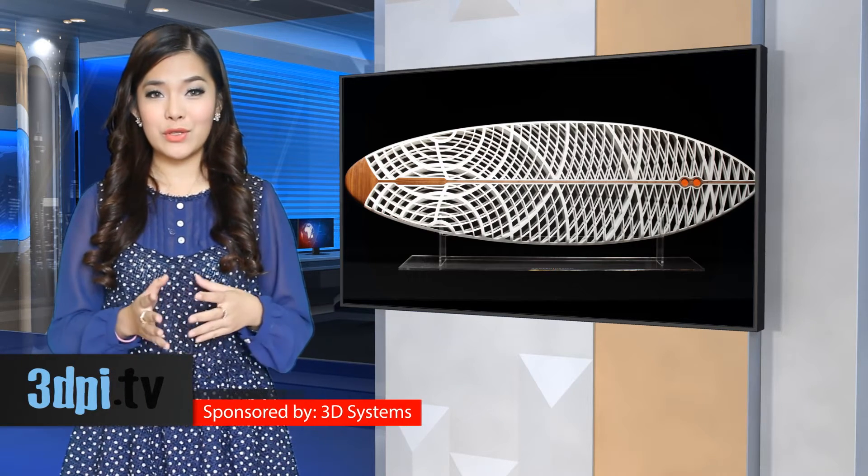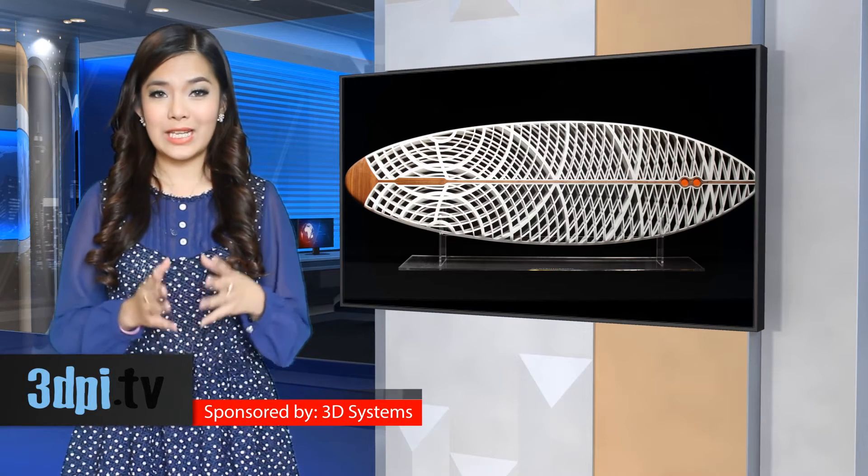Carton Design has created Endless Sinter, a custom-built 3D printed surfboard, playing off the title of the classic 60's documentary about surfing and the process by which it is made.